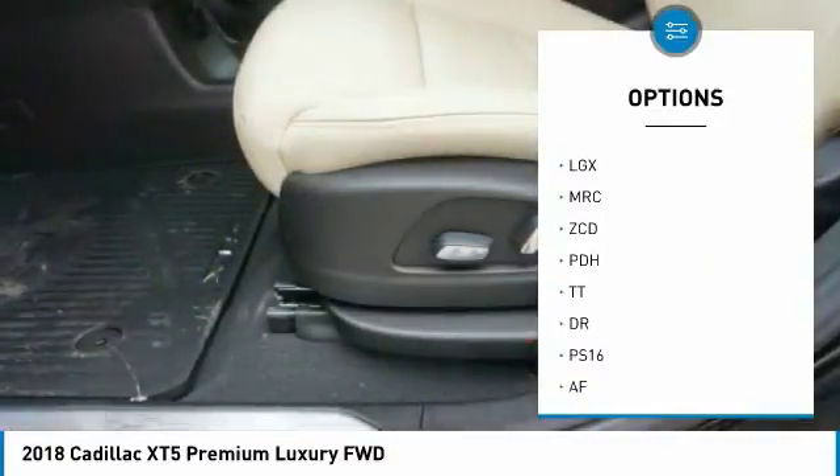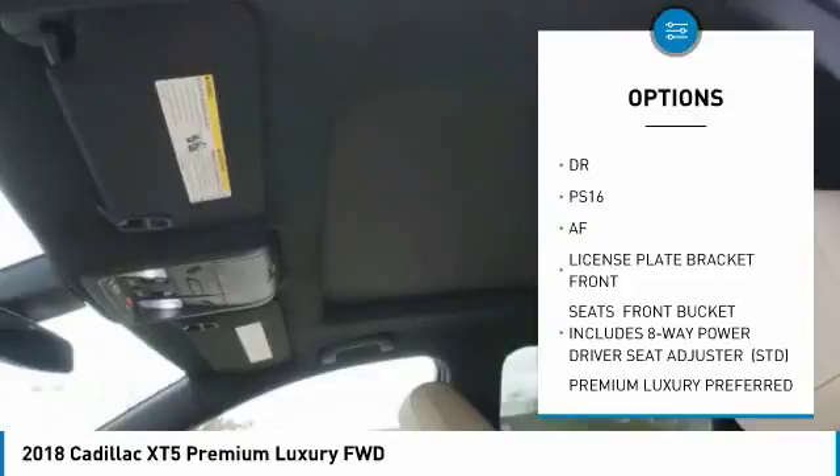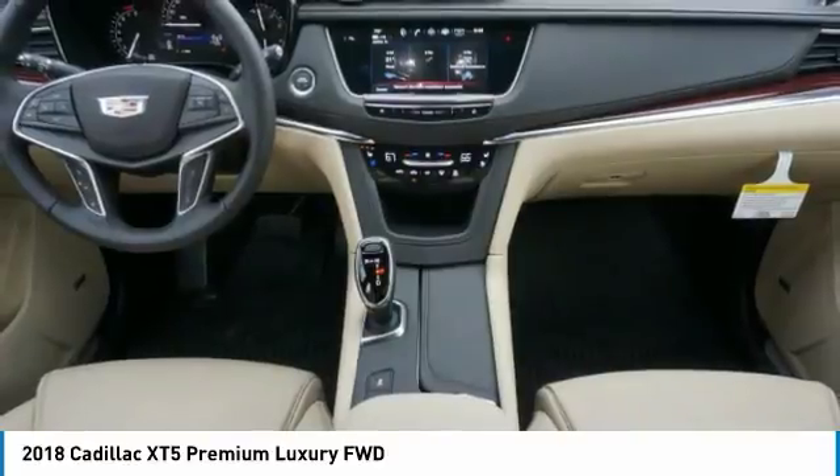Anti-lock braking system. Lane departure warning. Navigation system. Power steering. Aluminum wheels. Four-wheel disc brakes. AM FM stereo radio. FWD. Brake assist.